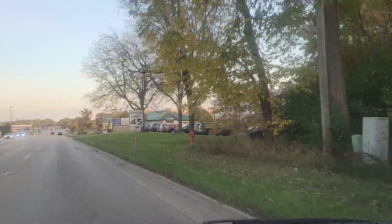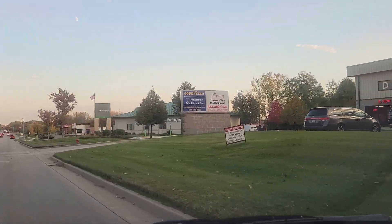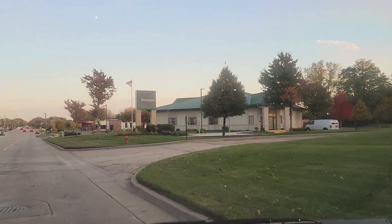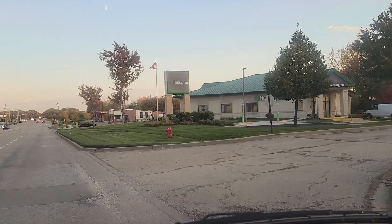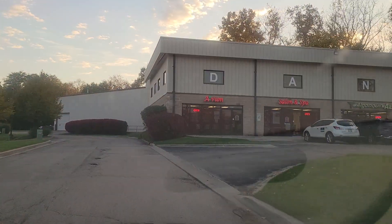Then it says Smart Stop Self Storage on my left. On my right — here it is, that's it folks. See the sign? It says Goodyear and Avion Salon and Spa. It's right north of Huntington Learning Center. So we're driving into the parking lot which is right here.